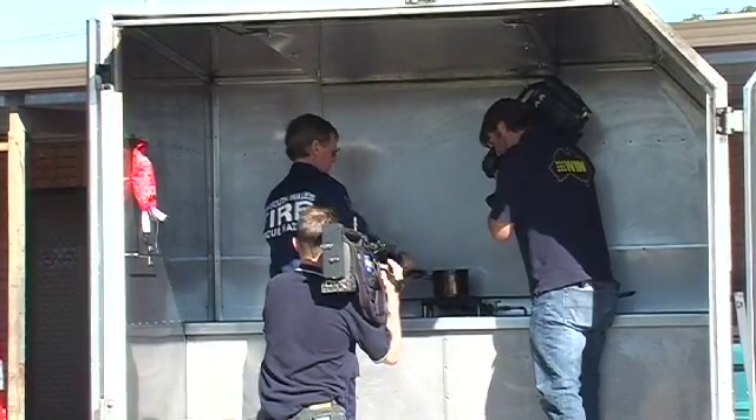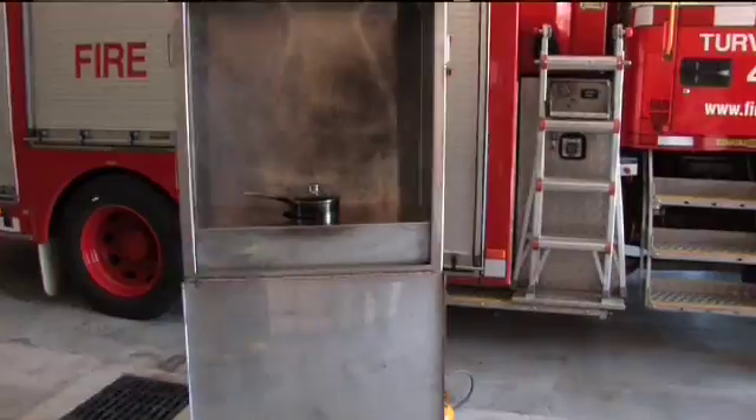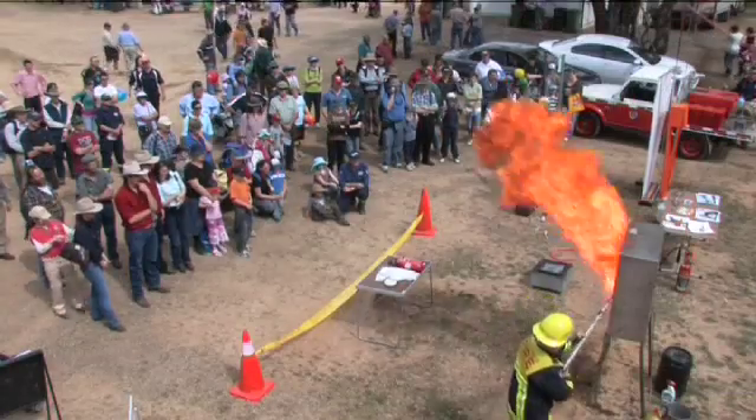With increased demand for the trailer-mounted simulator, it soon became evident that managing and coordinating the one simulator was unequitable. This portable kitchen fire simulator has been designed by firefighters for firefighters, with low cost, ease of use, transportation and safety in mind.